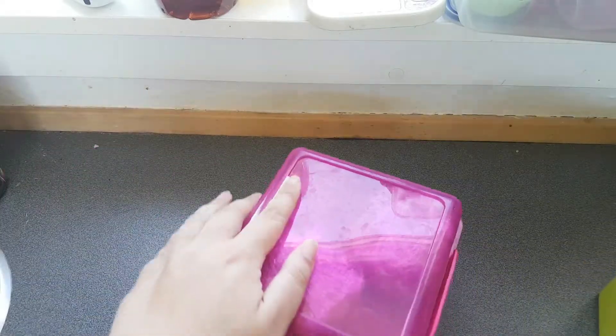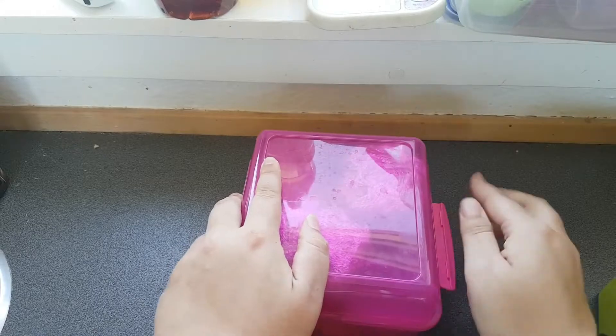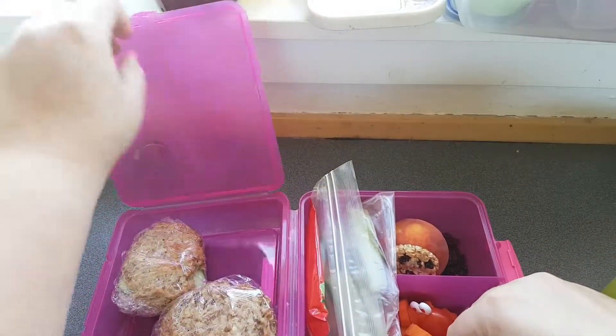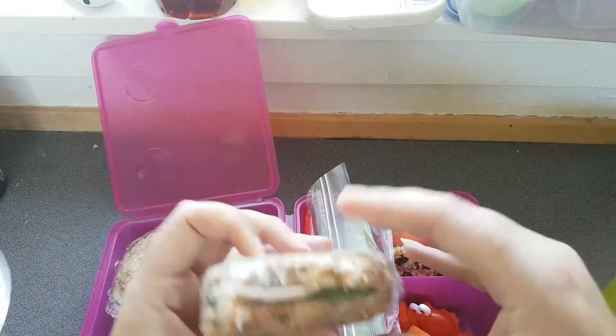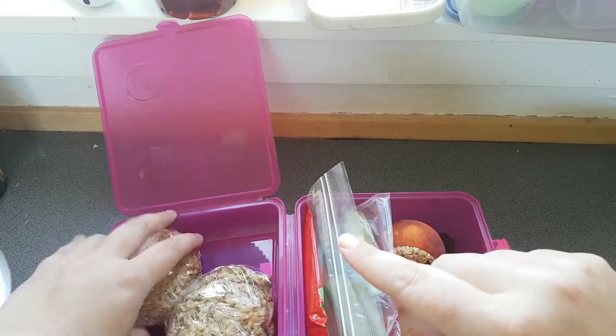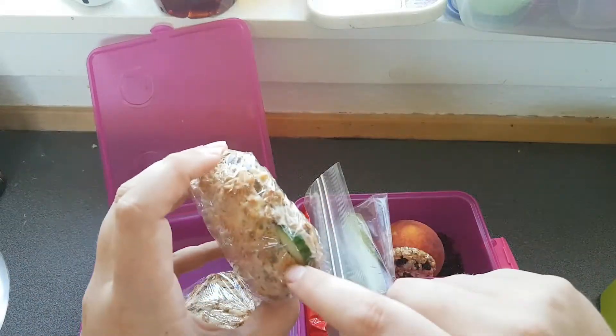My step-daughter's lunch is in this one, and she is going to get the same buns but with bologna and cucumber, and liver pâté and cucumber.